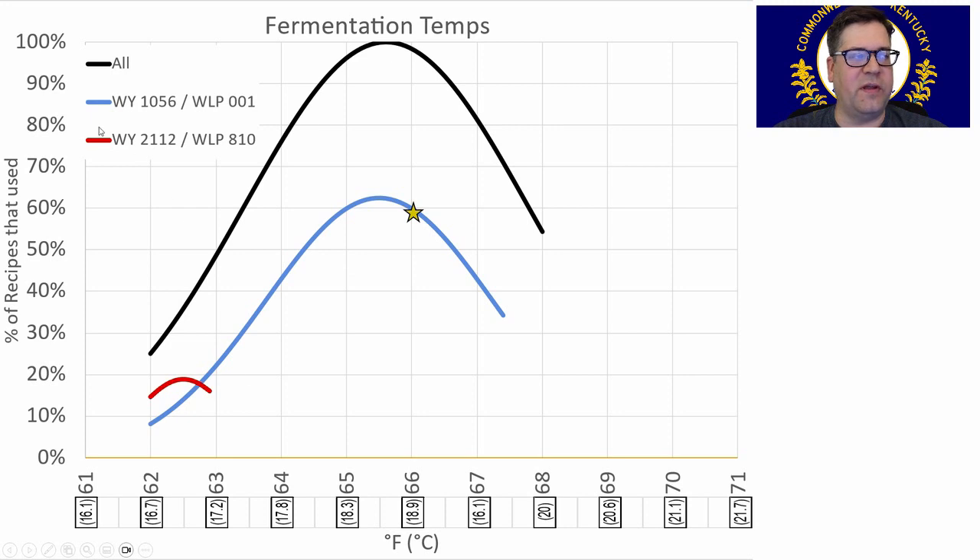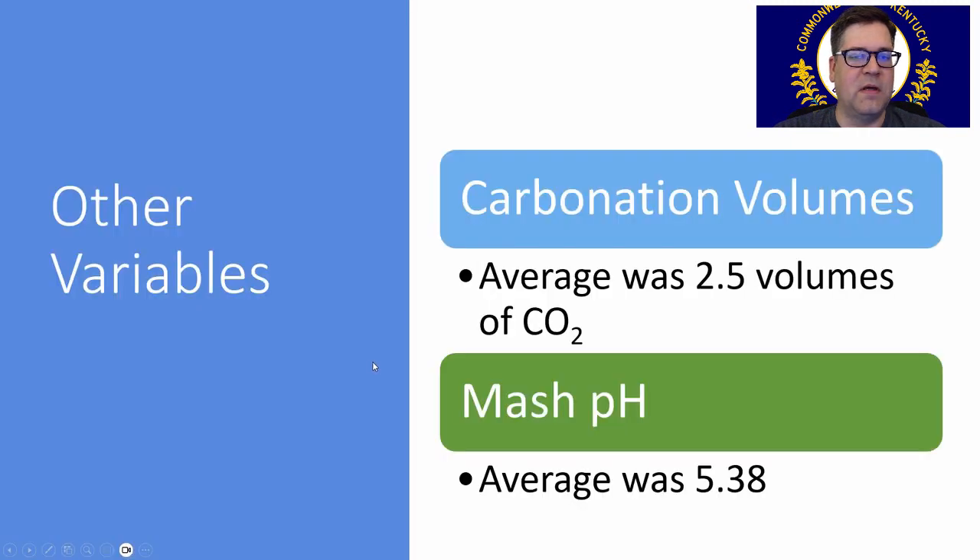If you're using a lager strain like the Anchor steam strain, which is meant to be fermented warm as a lager yeast, stick to the lower 60s. Carbonation volumes: the style description calls for high carbonation. Some recipes were over 3 volumes, but there was a big wide band — some people disregarded that. The average was 2.5, still a little higher than normal. Feel free to bump that up if your bottles can take it. Average mash pH was 5.38.